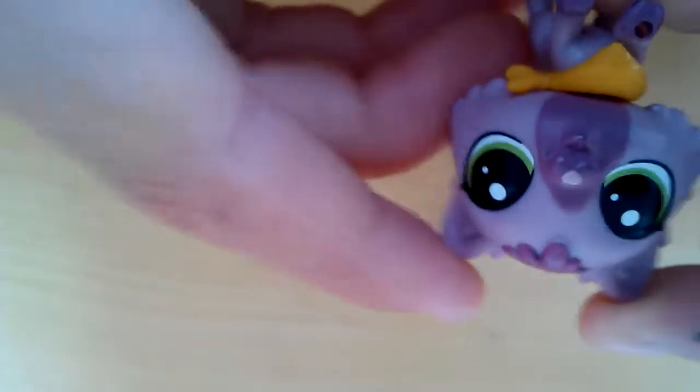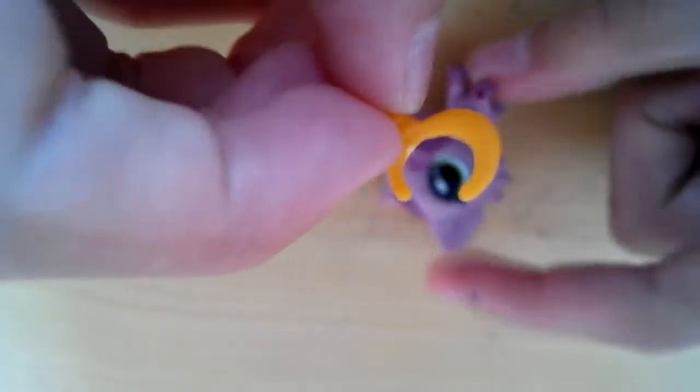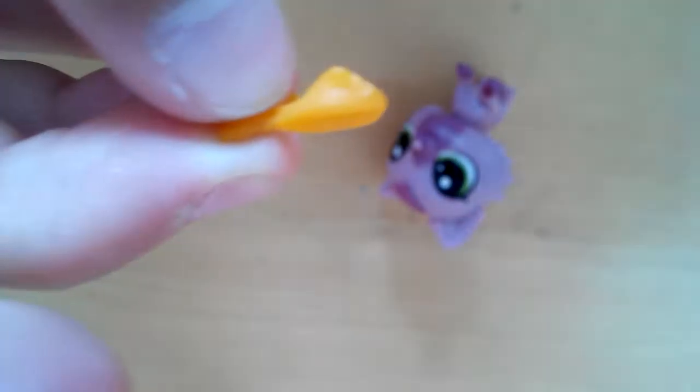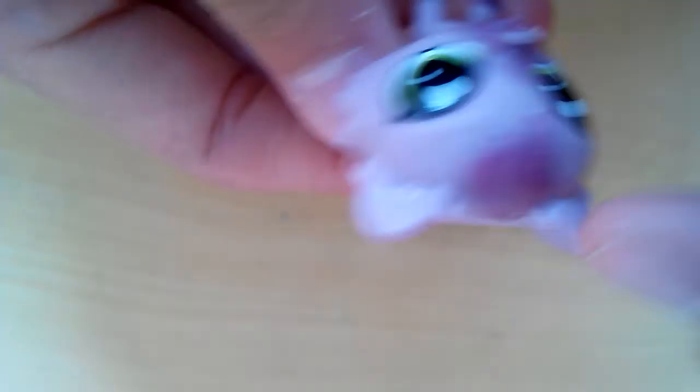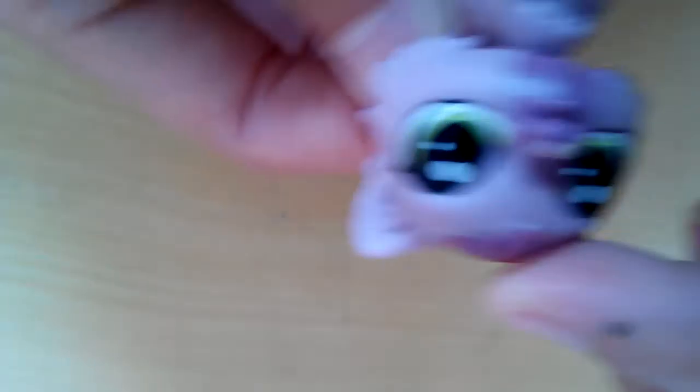Okay, next up — I bought this one new. This one has a beautiful tie on it. I'll try to get it off. It's got a hat on too, but I'll show you that later.